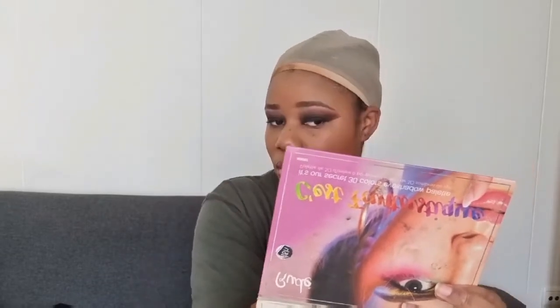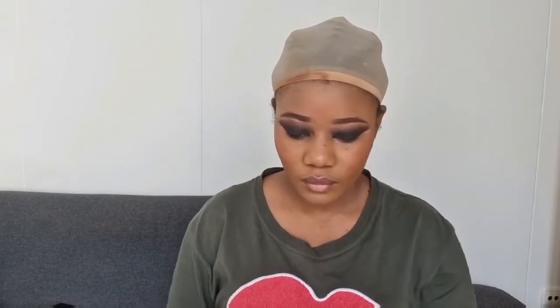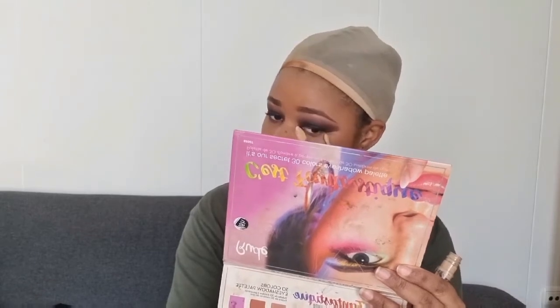J'ai essayé de mettre beaucoup de couches pour qu'on ne me reconnaisse pas, parce que j'aime bien faire les make-up où on ne me reconnaît pas. En fait, c'est de l'art pour moi, le make-up. Je kiffe vraiment. Quand je le fais, je suis dans un autre monde. Mais quand je dois sortir, je ne me maquille jamais autant — je mets une petite couche de fond de teint parce que je n'aime pas transpirer. Mais quand je suis à la maison, je tape des vrais make-up : contouring, tout ce que vous voulez. Après, je me prends en photo, je me démaquille deux secondes après.